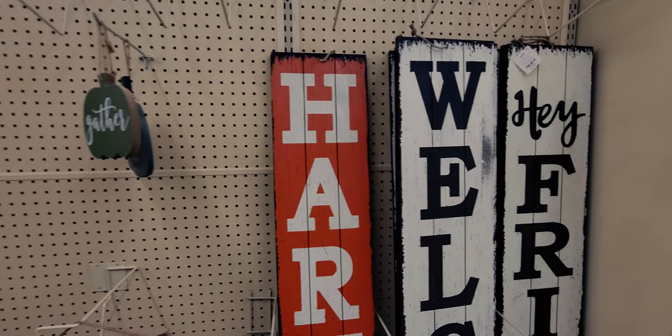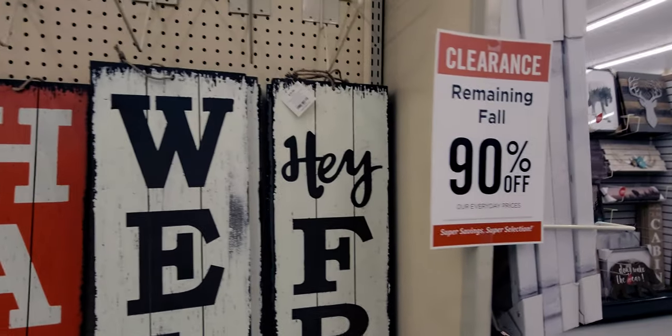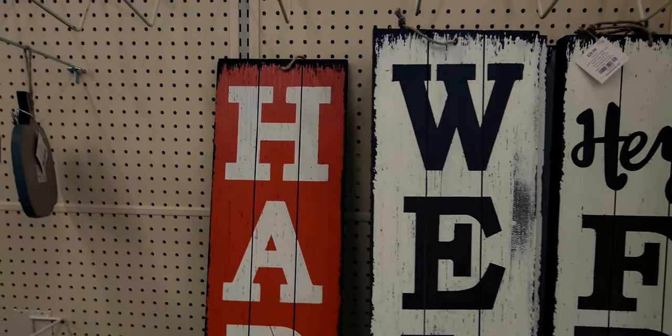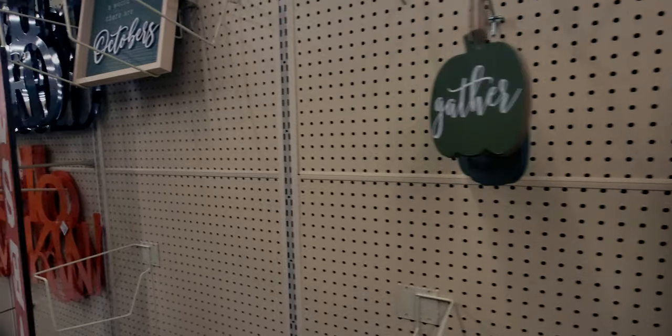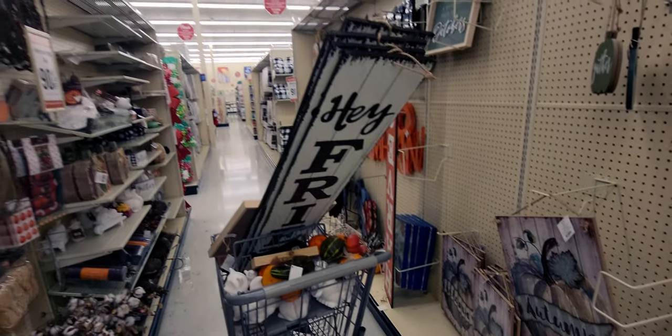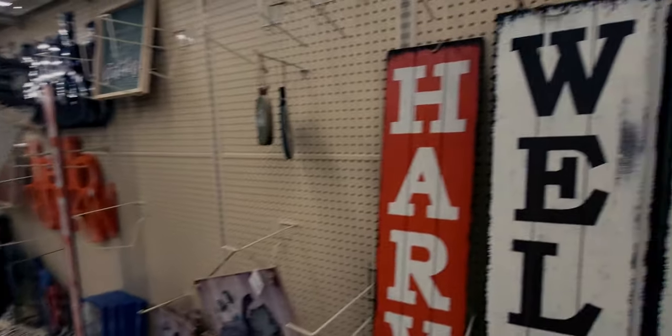Hi friends, welcome back to my channel. It's me, Sarah Starr, and I'm at Hobby Lobby, you guys. It's 90% off right now — such an amazing deal. Happy Black Friday to you all, I hope you're having a great day and finding some great deals as well. So let me go ahead and show you what I'm seeing. My cart is getting fuller by the moment. Let's go ahead and look.